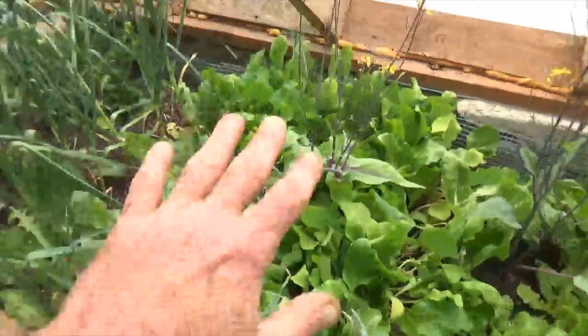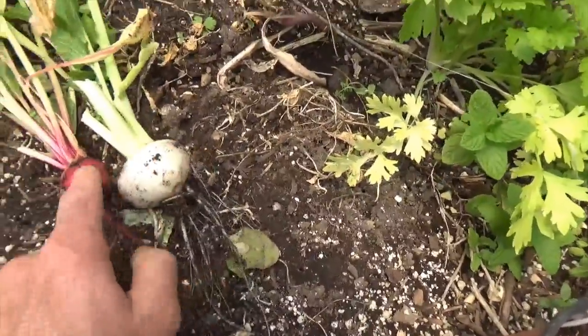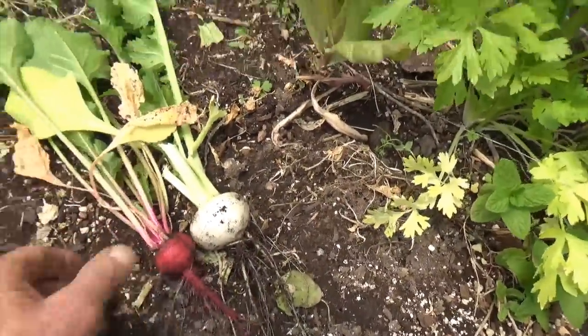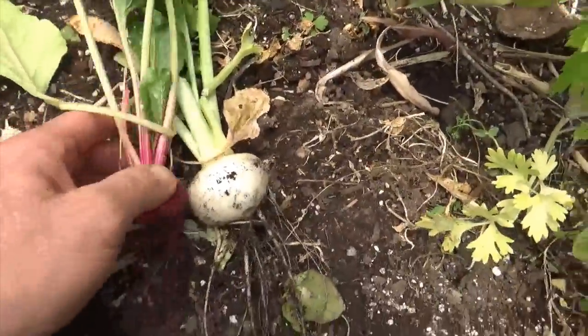These have about another month to go, and probably another month to get the turnips out too. This beet is only about two to three inches, and the turnip is about an inch and a half. But I can eat the greens, I can eat the veg on this, so we're going to be eating that tonight.